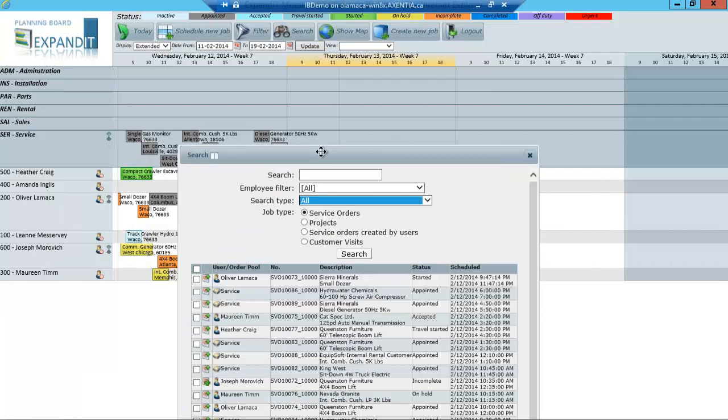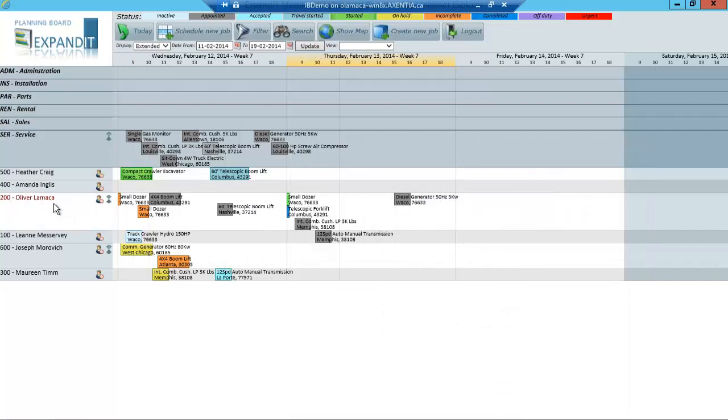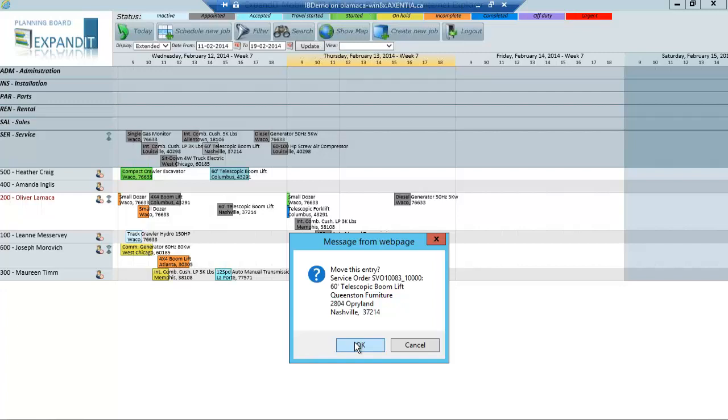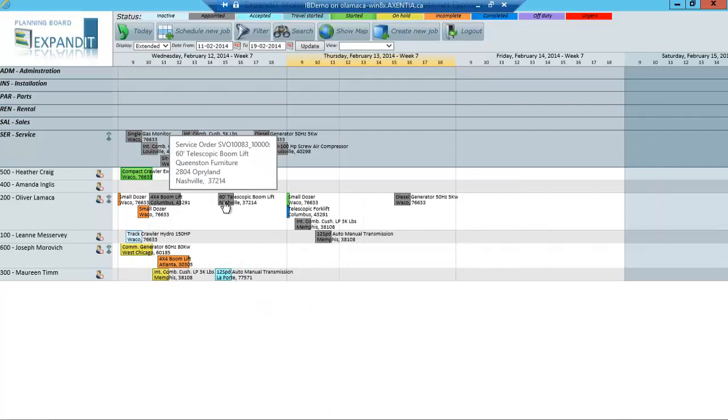I'm going to grab work order number 83 and drag it to assign it to myself. Once again it's asking me to confirm the assignment — and the answer is yes. It will also remind me that I'm not certified for this type of work. I'll close that out, and now work order 83 has been assigned to me.